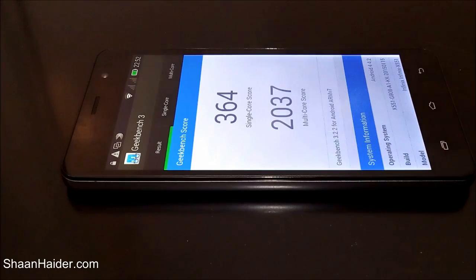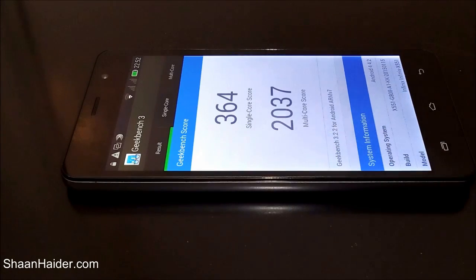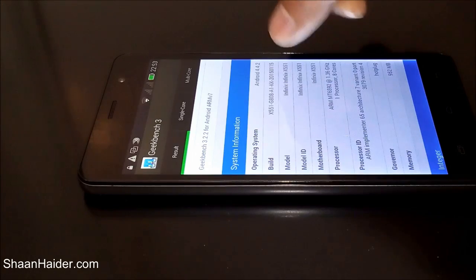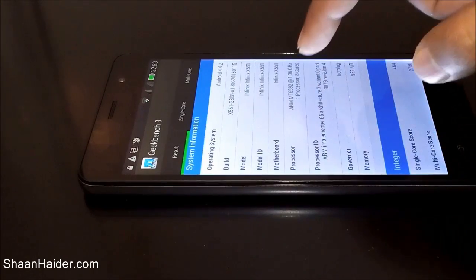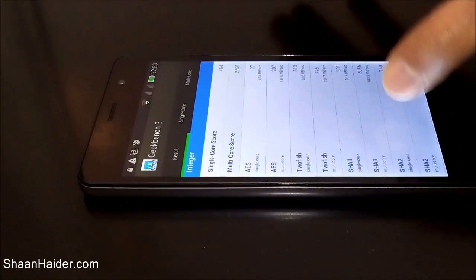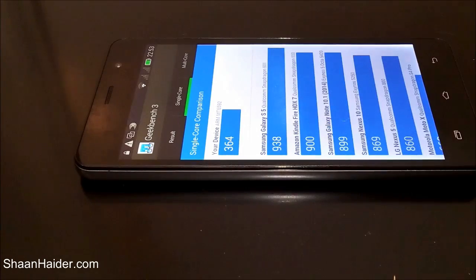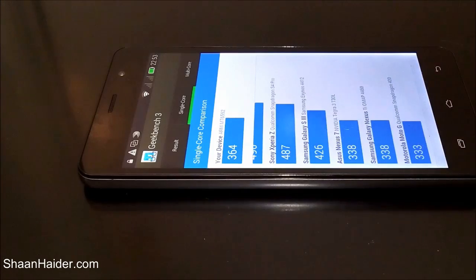Here we go. For the single-core performance test, the Infinix Hotnote scored 364, and for multi-core performance it was 2037. You can see the device details here: Android version 4.4.2, build number Infinix X551, 1.4 GHz octa-core processor, 1 GB of RAM. For single-core performance, the score of 364 is nearly equal to the Samsung Galaxy S3.